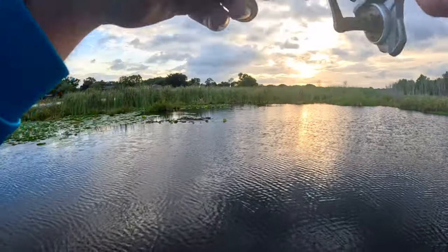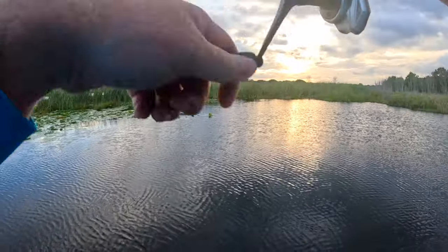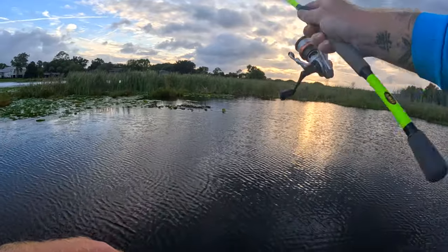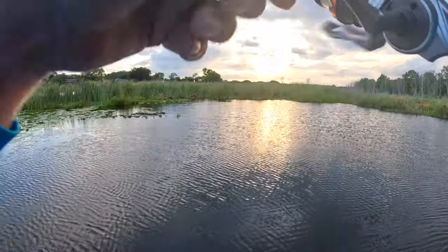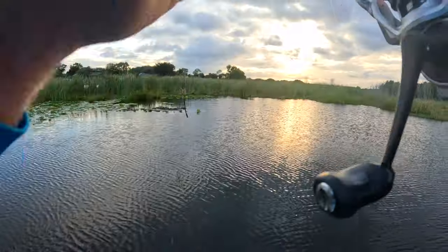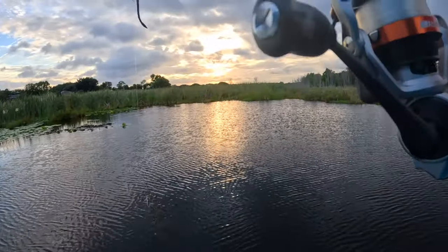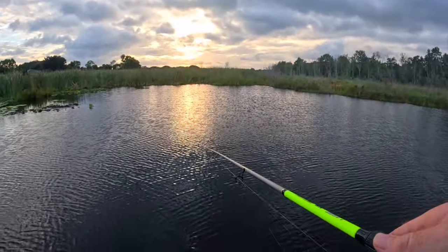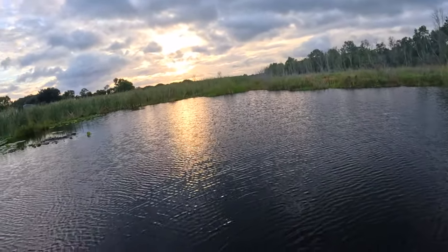Might have messed myself up here... there we go! There is still fish here baby — there is STILL fish here! I killed him, Gilbert. Definitely still fish here, you just got to find them.